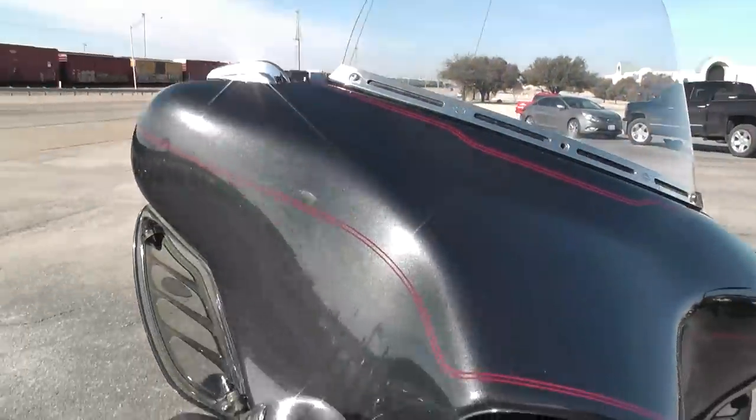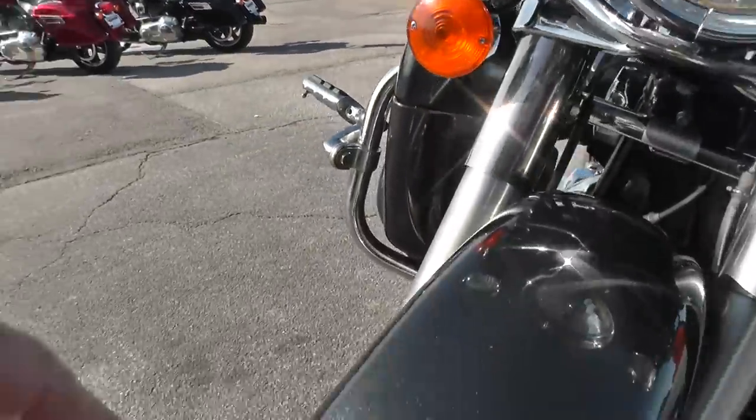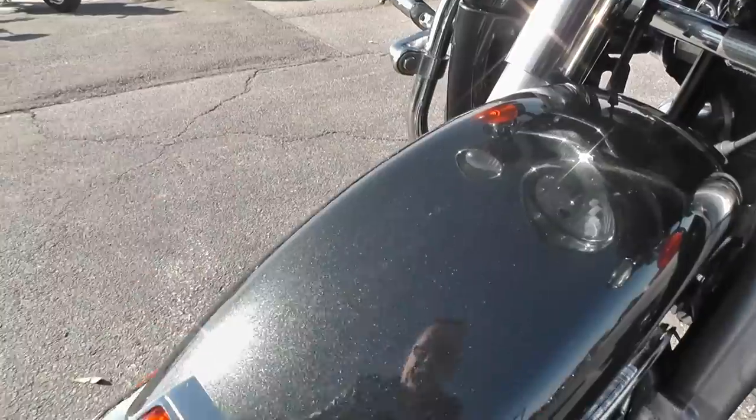The thing looks good — it's a Black Pearl color, really nice paint. Got a few little rock chips on it; I'll try to point as many of those out as I can.